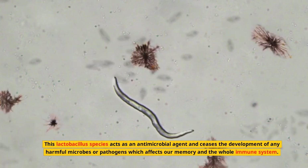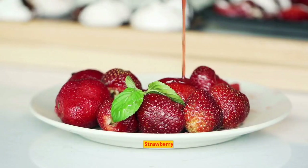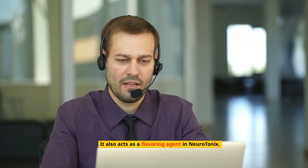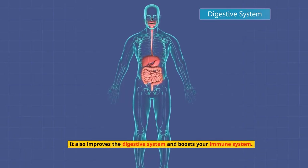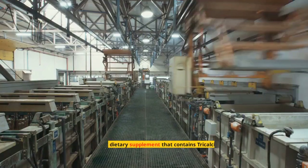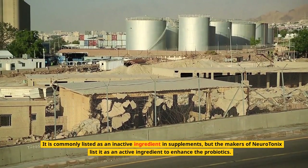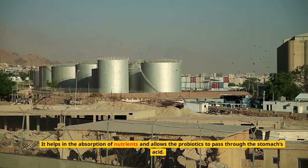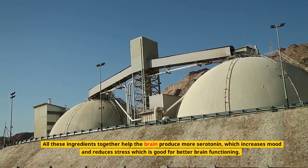Lactobacillus reuteri — this lactobacillus species acts as an antimicrobial agent and ceases the development of any harmful microbes or pathogens which affect our memory and the whole immune system. It is very helpful in reducing stress, improving cognitive performance, and regulating blood sugar levels. Strawberry, enriched with antioxidants, is among the most potent ingredients of Neurotonics and also acts as a flavoring agent. Strawberries are responsible for lowering blood cholesterol levels, improving the digestive system, boosting the immune system, and are high in vitamin C. Neurotonics also contains tricalcium phosphate, listed as an active ingredient to enhance the probiotics — it helps in the absorption of nutrients and allows the probiotics to pass through the stomach's acid.